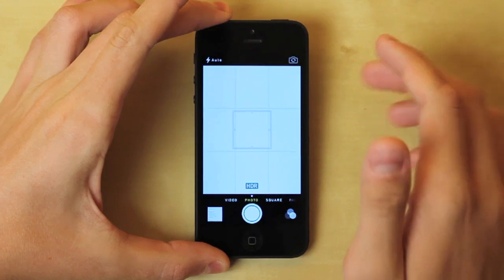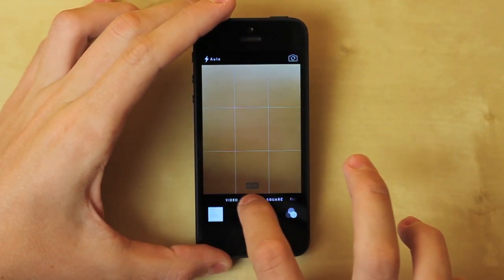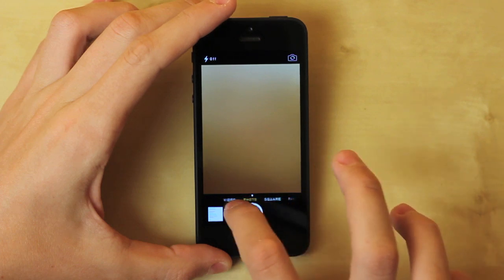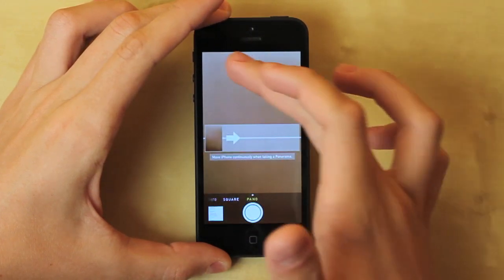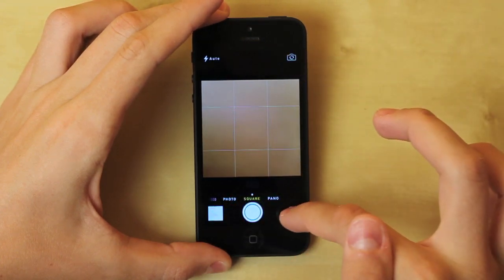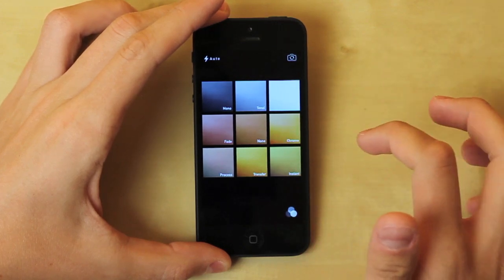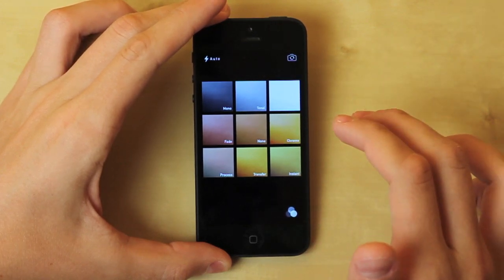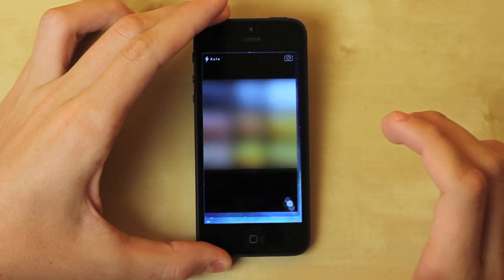Now let's look at the camera. The camera's user interface has been changed — you can see Video, Photo, Square, and Panorama and slide across to different modes. Everything else is pretty much the same: you can turn on flash, view photos, switch to the front-facing camera. There are also presets here so you can add some style to your photos, which is a nice feature added to the camera.